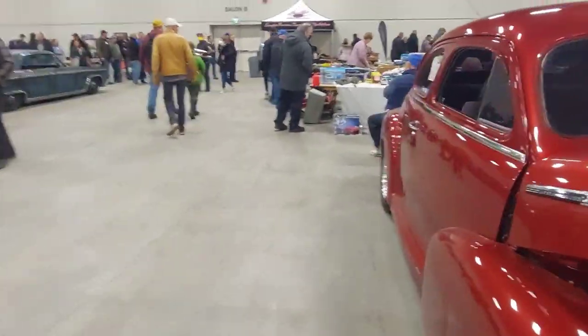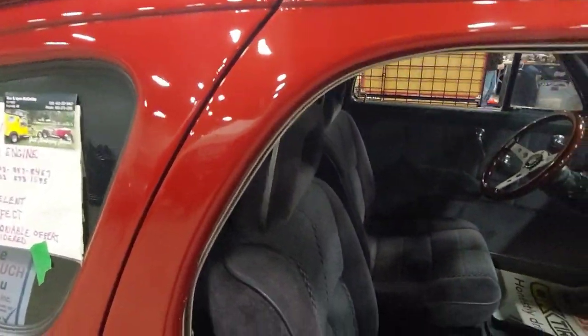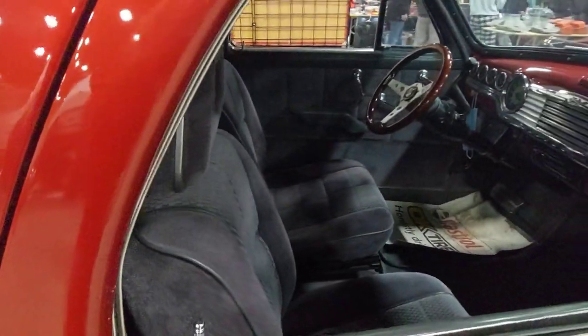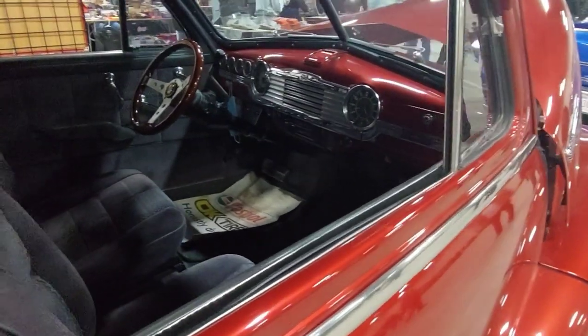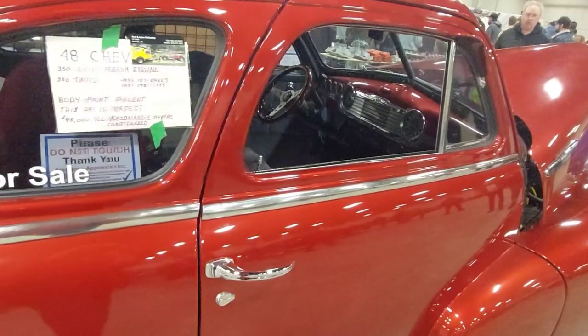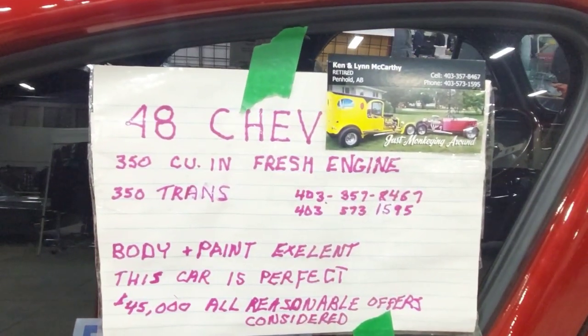If you look inside here you'll see some more modern bucket seats, a Grant GT steering wheel, and a more modern stereo. Very, very beautiful. And there's information on it if you want it.